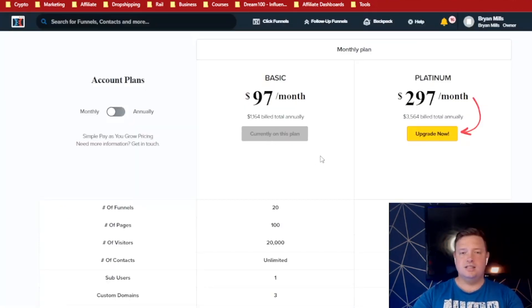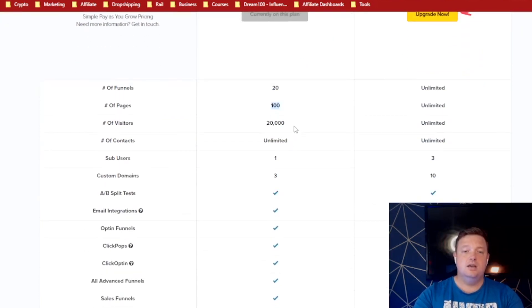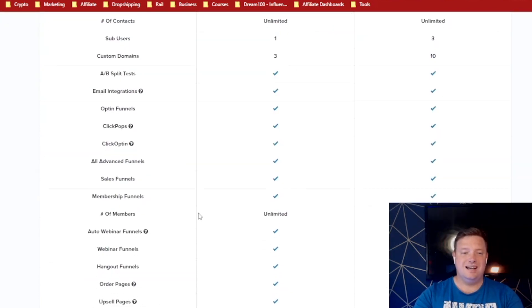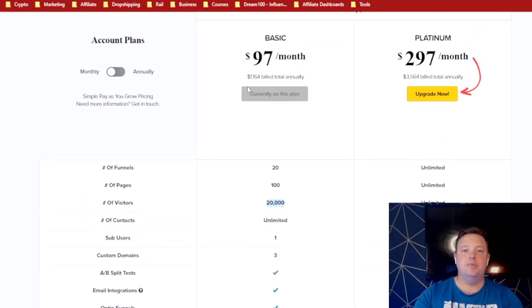Then we've got ClickFunnels. ClickFunnels is nice and simple: $97 or $297. Most businesses run off the $97 plan, so you don't really need to worry. You get 20 funnels, hundreds of pages, loads of visitors, unlimited contacts, unlimited products. It doesn't kill you off for testing purposes, so this is really good in that respect.